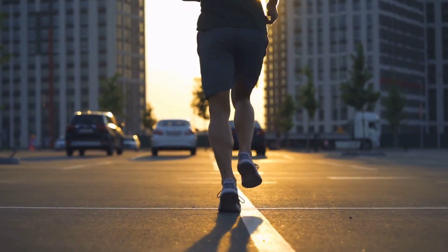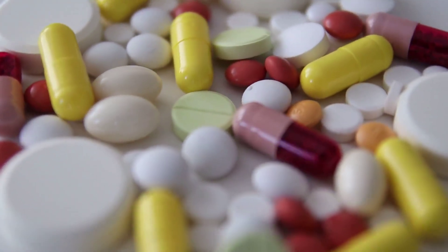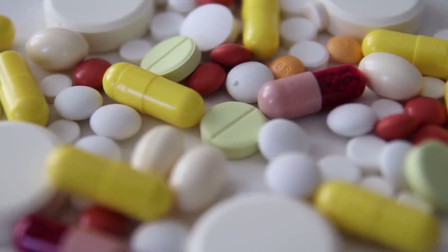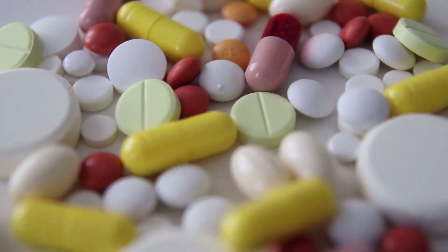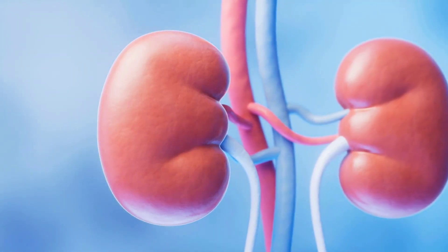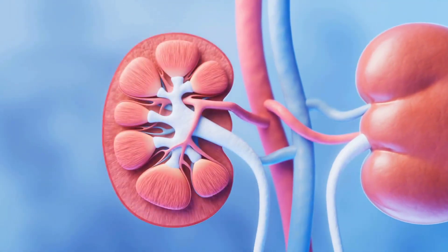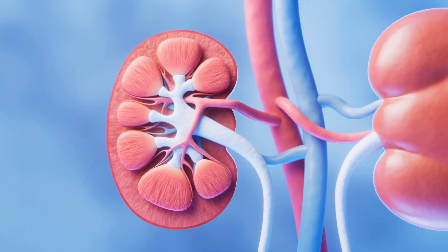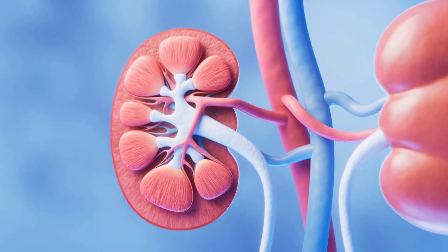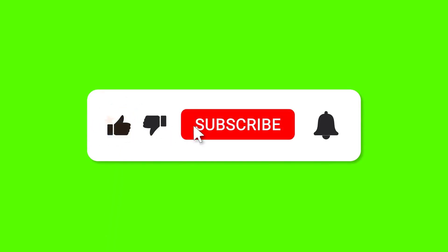Regular exercise and a balanced diet can help maintain a healthy weight. Number 9: Use antibiotics only when necessary. Avoid excessive use of antibiotics as they can negatively affect the kidneys. In conclusion, awareness of the signs of kidney problems and adopting preventative measures can significantly reduce the risk of developing kidney diseases. Remember, early detection and treatment can save your kidneys. Don't forget to like and subscribe to receive more health content to help you and other people stay up to date.